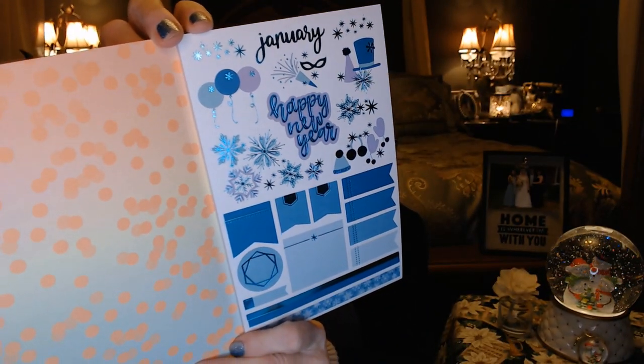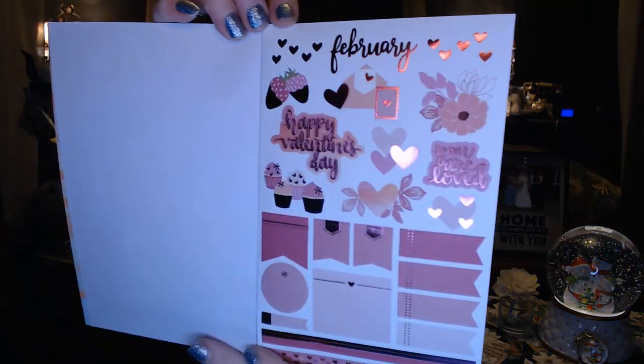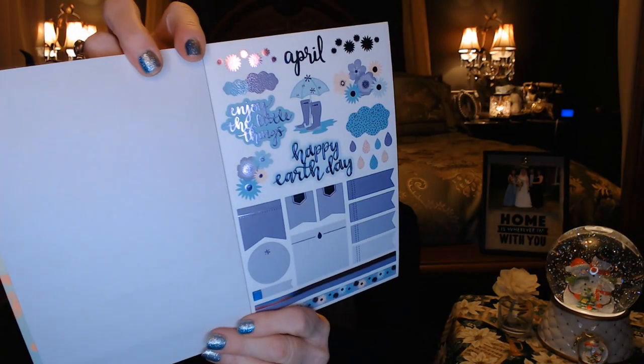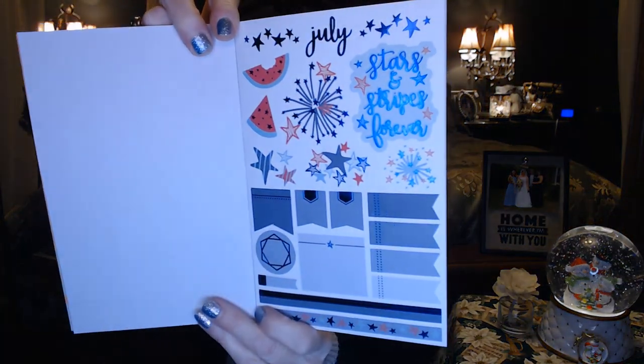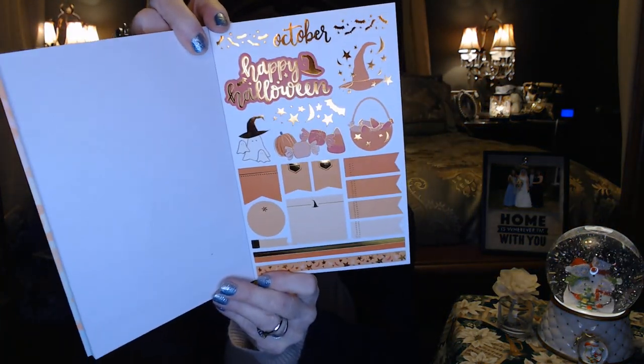Each one is going to have a monthly title and then just some things for the month. January — happy new year. February is nice and pink for happy Valentine's day. We've got April — 'Enjoy the little things,' happy earth day. June has some nice fun summery things — it's like there's some washi on the bottom. July, and then October. Just some cute stickers to add to monthly pages in the Petite Planners.